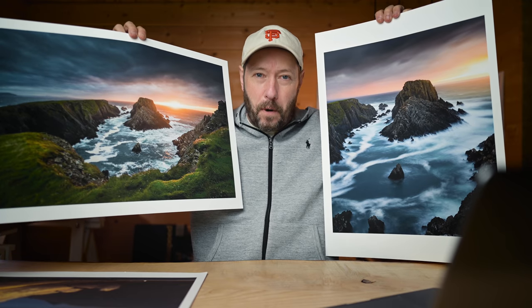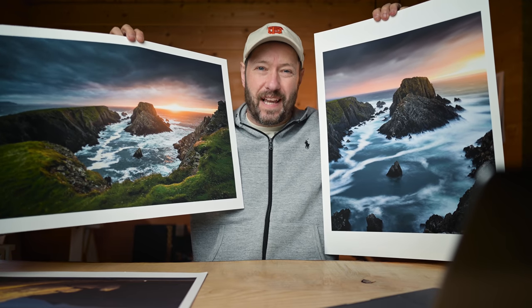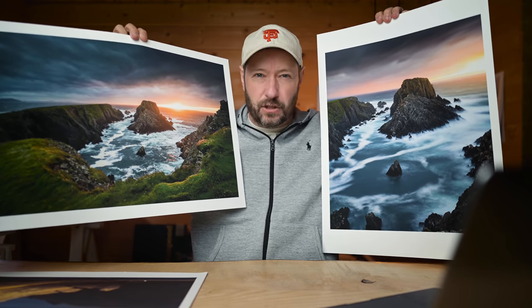A big thanks to Squarespace for sponsoring this week's video. In this video, I'm going to talk about how you can get amazing photos like this with just one visit to a new location.